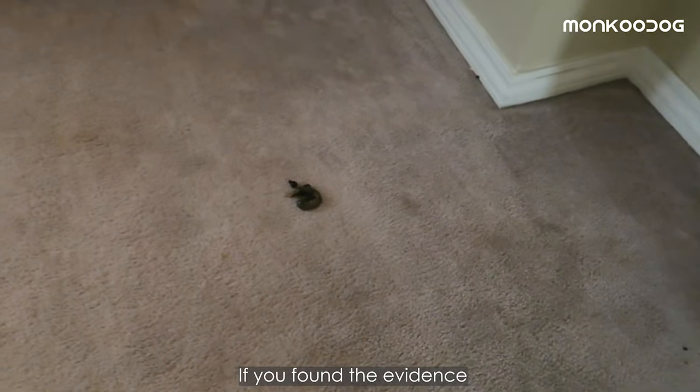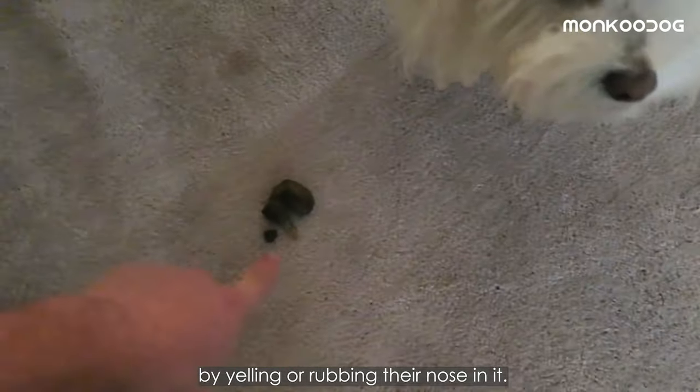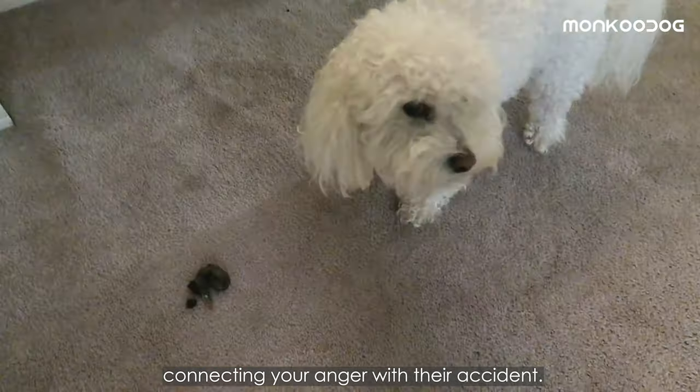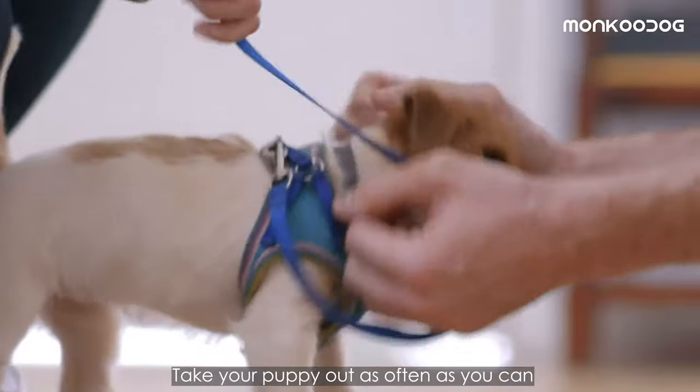Number three: if you found the evidence but didn't see the act, don't react angrily by yelling or rubbing their nose in it. Puppies aren't intellectually capable of connecting your anger with their accident.